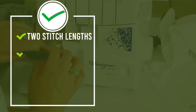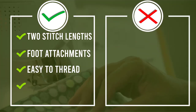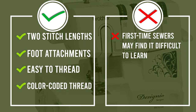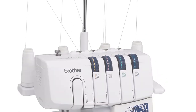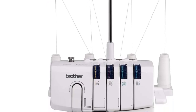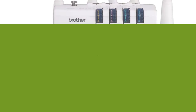The Brother Designio DZ1234 is a durable three to four thread serger made with a metal frame. It offers an adjustable stitch width between 3.0 and 7.0 millimeters, allowing you to select the right width for your project. You can create more in less time with its fast stitching speed of up to 1,300 stitches per minute.